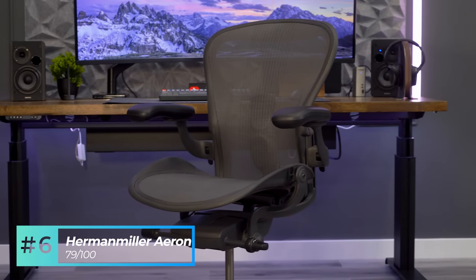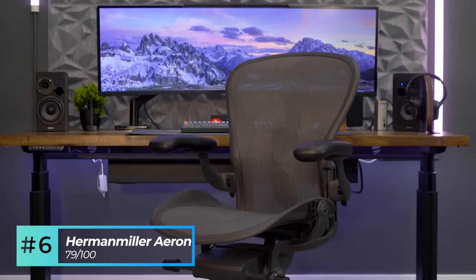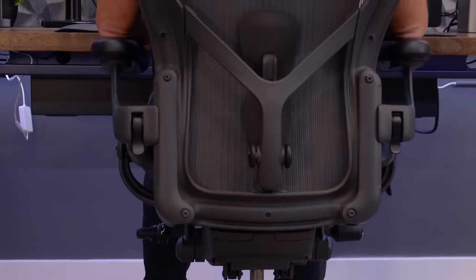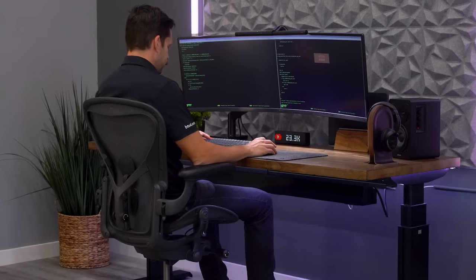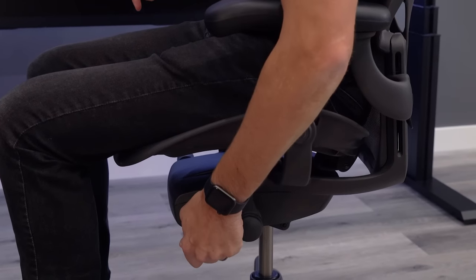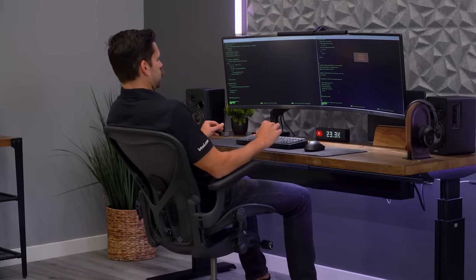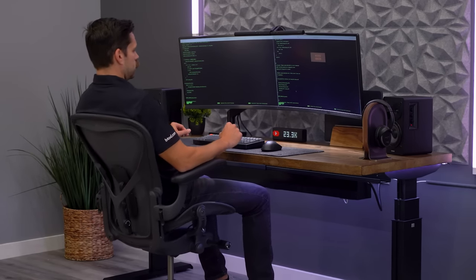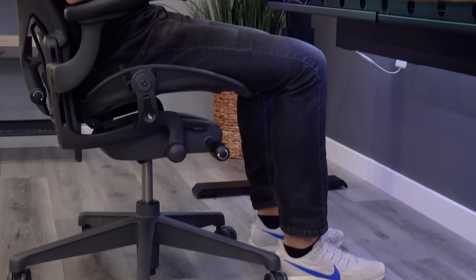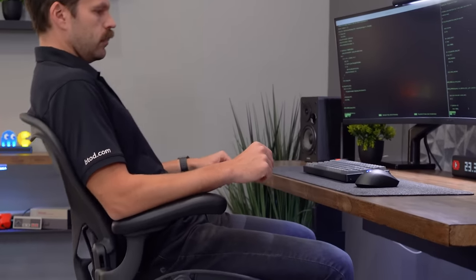Number six is the Herman Miller Aeron with a score of 79 out of 100. Likely the most recognizable chair in the list, the model we tested includes the PostureFit SL, which is the best lumbar support add-on for the Aeron. It offers medium lower support when upright tasking, but also offers a unique forward tilt position which increases lower support for those who like upright tasking. One of the best features is its fluid tilt function, which allows you to keep your feet planted flat on the floor and maintain that same posture for lower support anywhere from upright to fully reclined.